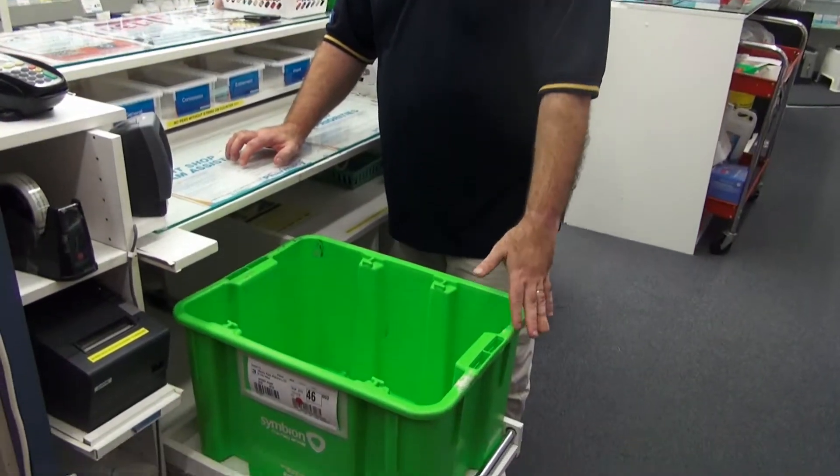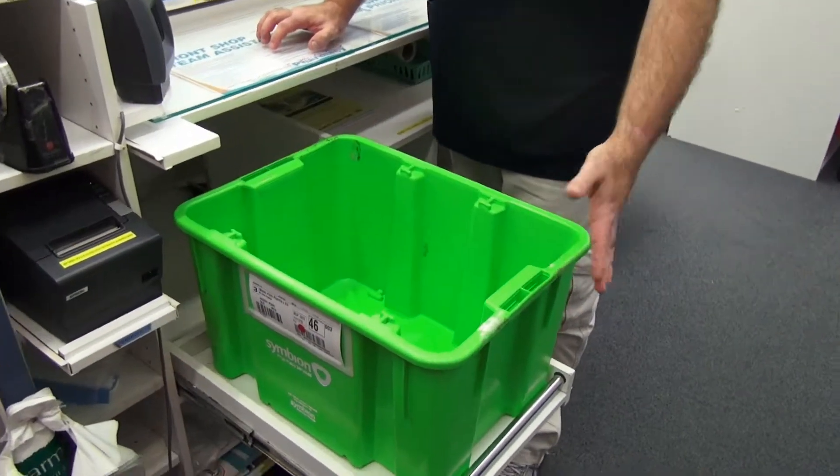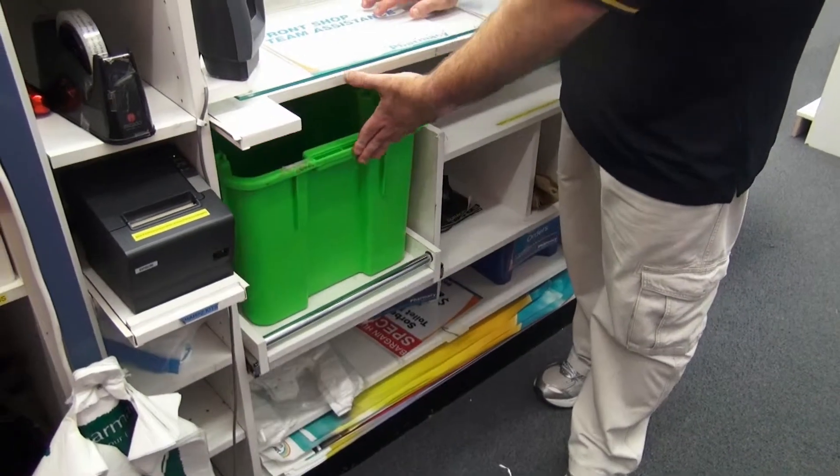If it's part of my policies and procedures that we don't have Symbion boxes containing ethical products sitting on the floor, then I need a system devised so that Symbion boxes are easily kept out of the way. I need to position important information so it's right at my staff's fingertips and priorities are close at hand.